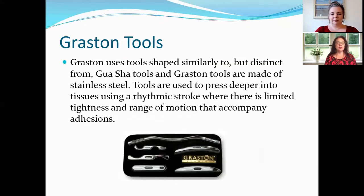Graston tools are typically made from stainless steel. They're used to press deeper into the tissues using a rhythmic stroke in areas of tightness and limited range of motion. Where those adhesions are, these tools are used to scrape along — similarly to Gua Sha — to try to release them.